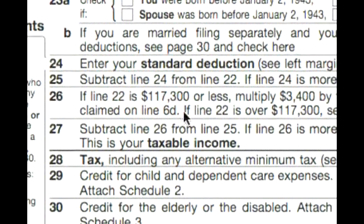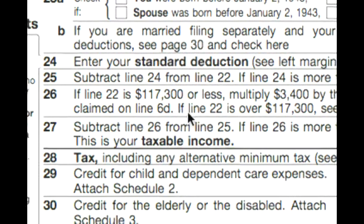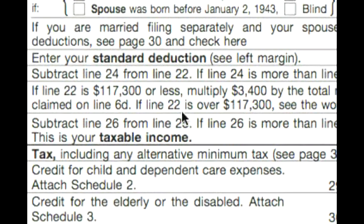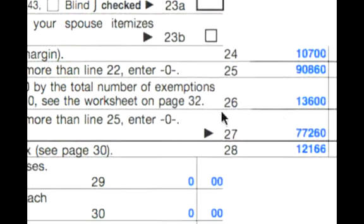We look at line 26, and it says if line 22 is $117,300 or less, multiply $3,400 by the total number of exemptions claimed on line 6D. Since our amount is lower than $117,300, $3,400 times 4 is $13,600.